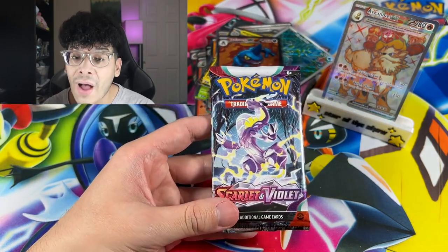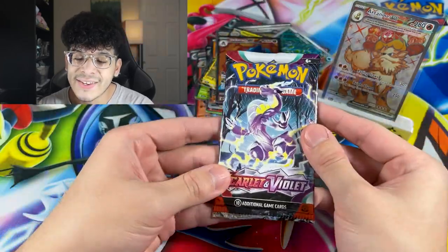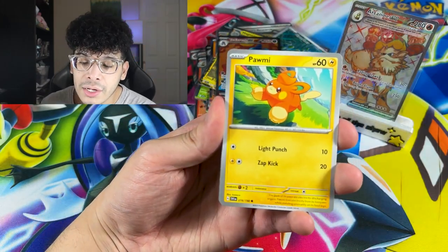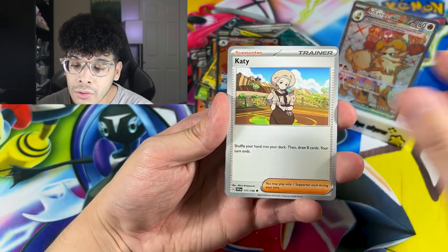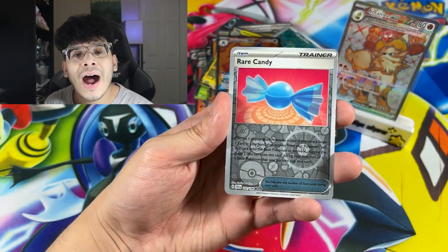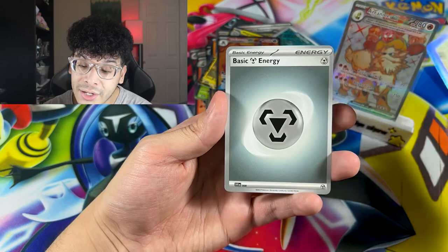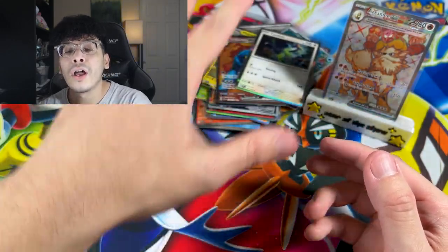This right here is our final booster of today's video — the $100 Scarlet and Violet Challenge. Please be some heat! Here is the code card. Final pack of the video — I'm actually holding the cards properly, that's a miracle. We got the Electric Generator, we got the Flamigo, we got the Rare Candy. And the final card is a Cyclizar holo, everybody. It's a fine Pokemon, but it is not what I was expecting. We ended things off with the holo.